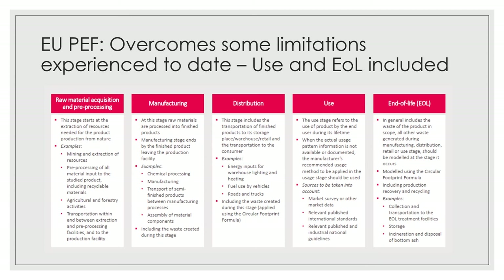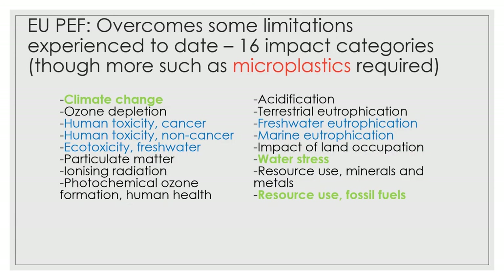The EU PEF has some advantages. One is it's a government-led and initiated system, so we think the principles are better and more robust than, for example, our previous engagement with the SAC who are an NGO. We also appreciate that this system is inclusive of the use phase of garments and also the end of life, so that's included from the beginning. It's also quite comprehensive — it covers 16 impact categories — and while we'd like to see more, in particular the inclusion of microplastics which aren't currently included, it's nonetheless quite comprehensive.